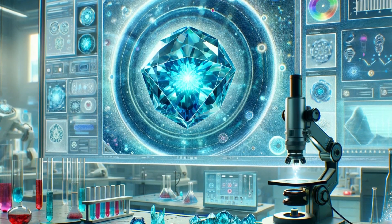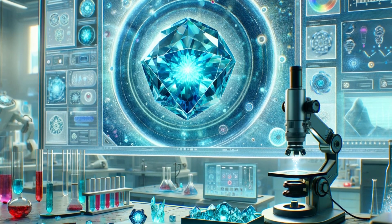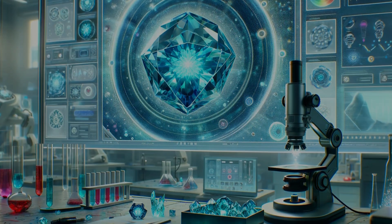So, there you have it. Now you're equipped to be a gemstone sleuth, hunting for the truth in a world full of color.